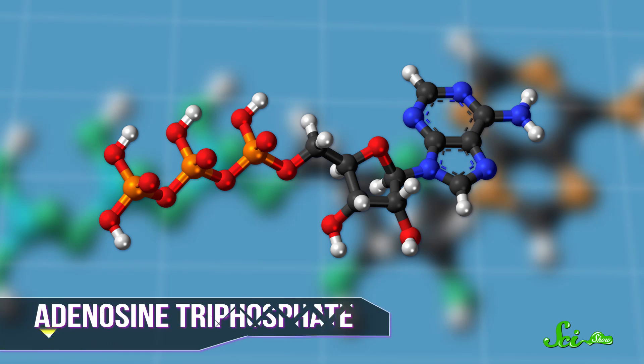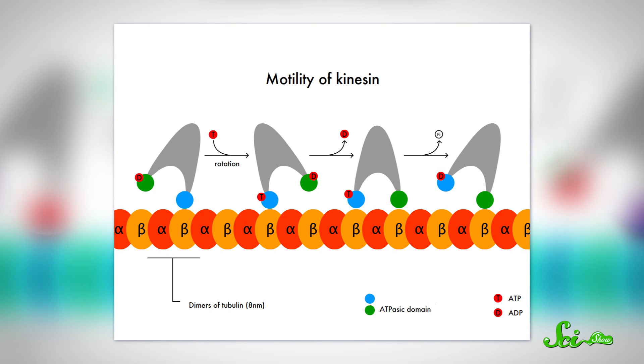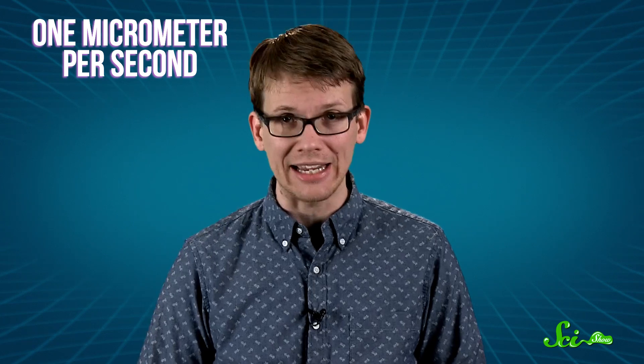In order to move, each foot uses chemical energy in the form of power-packed molecules floating around in the cell called ATP. When one foot grabs an ATP molecule that's passing by, the foot changes shape and swings around the central coil, flinging itself forward. The other foot remains stuck to the microtubule so it won't fall off, and then it gets a zap of energy from another ATP molecule and takes a step, and the whole motor protein lurches forward. A typical kinesin motor can travel this way at the rate of about one micrometer per second.